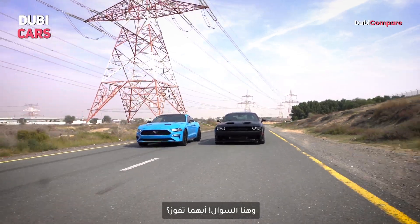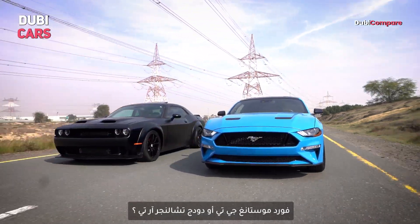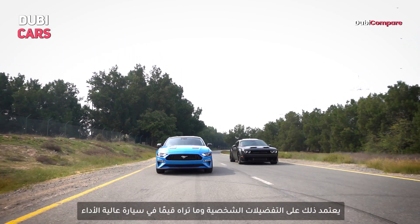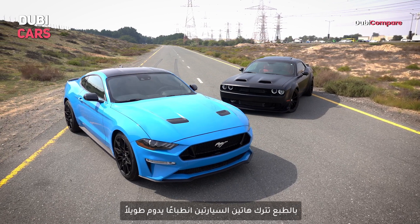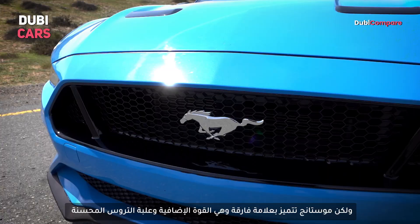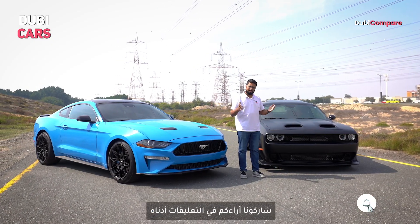So which American muscle icon reigns supreme — the Ford Mustang GT or the Dodge Challenger RT? It ultimately comes down to personal preference and what you value most in a performance car. Both of these cars are guaranteed to leave a lasting impression. However, the Mustang has the edge with its extra power and refined gearbox, making it our top pick. Let us know your pick in the comment section below.